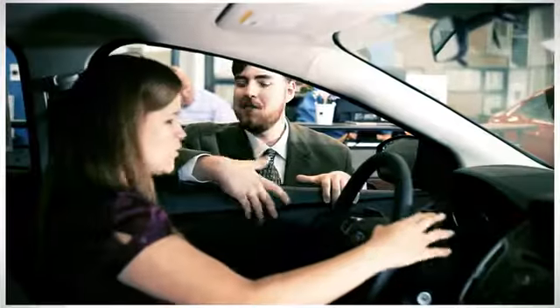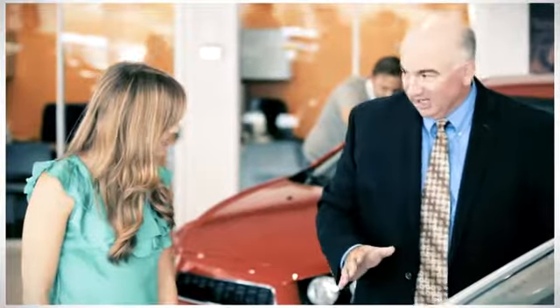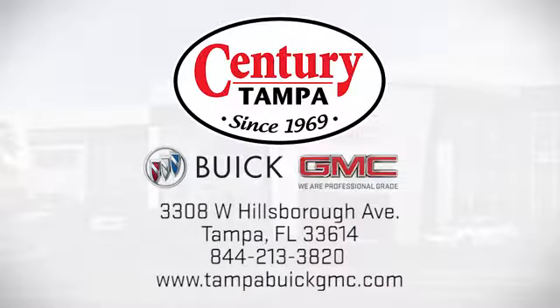Experience it for yourself today. At Century Buick GMC, our sales and service professionals have only one purpose: to exceed your expectations. Come see us today — we're easy to find at 3308 West Hillsboro Avenue in Tampa.